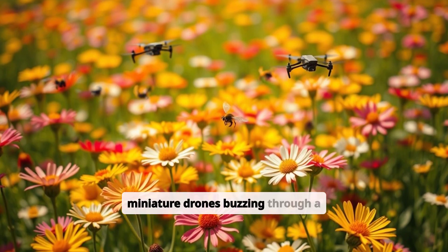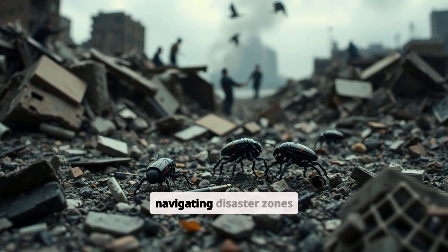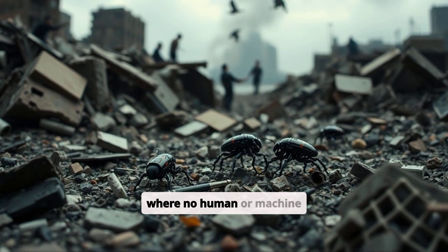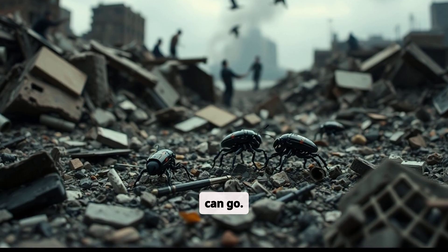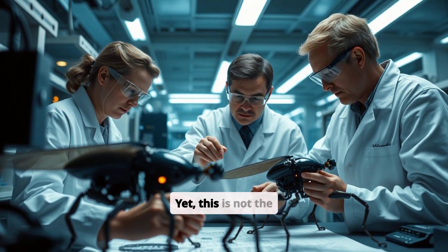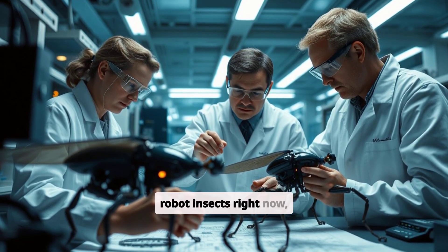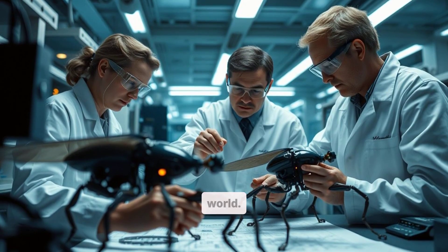Imagine a swarm of miniature drones buzzing through a field, pollinating flowers, or delicately navigating disaster zones where no human or machine can go. Sounds like sci-fi, right? Yet this is not the distant future. Scientists are building robot insects right now, inspired by the natural world.